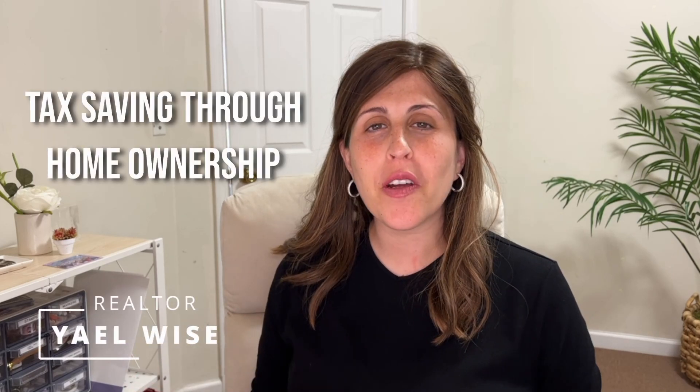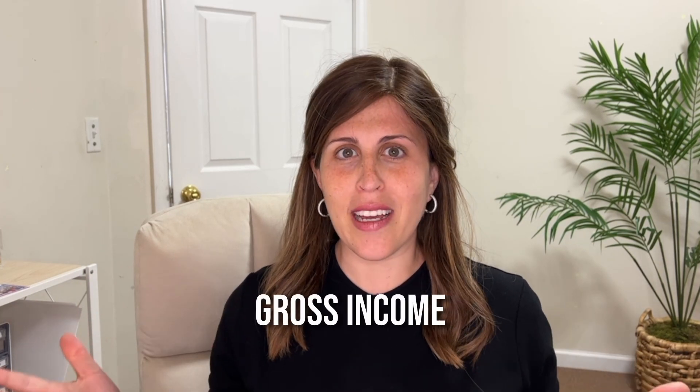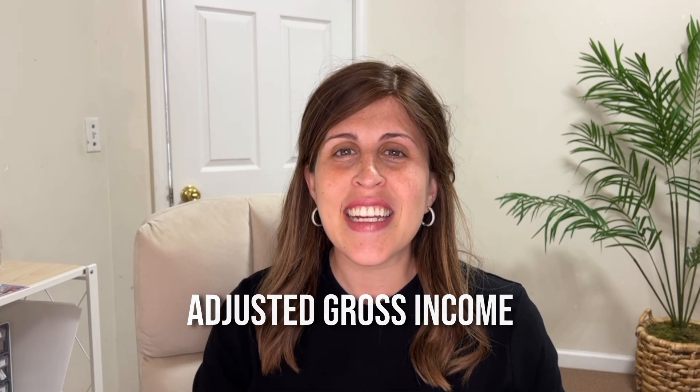Hi, my name is Yala Wise. In this video we're going to talk about the tax savings that you're going to get through home ownership. So how does it work with your taxable income? Basically there's something called your gross income. The government is not going to be taxing you off your gross income — they're going to be taxing you off your adjusted gross income, your AGI.